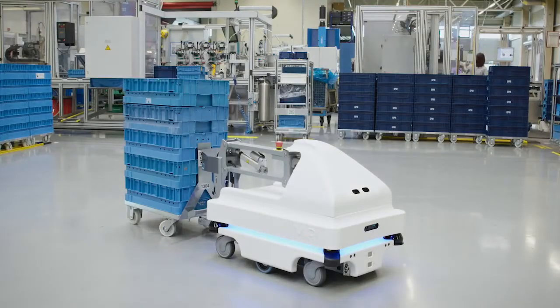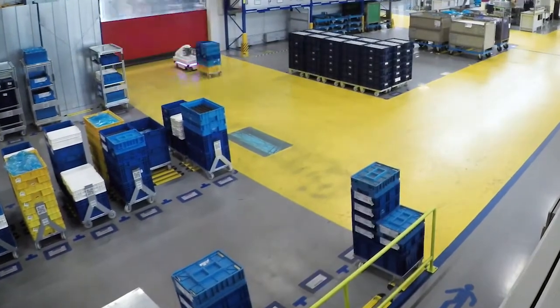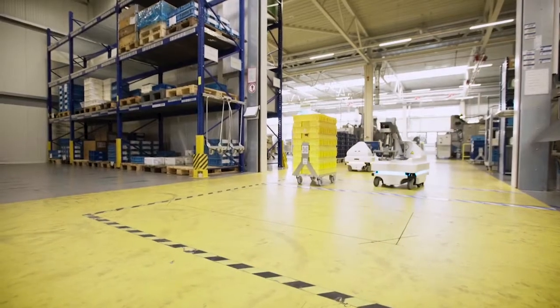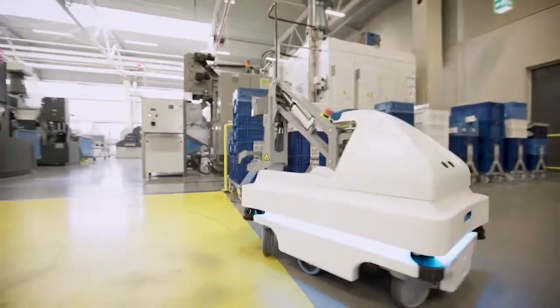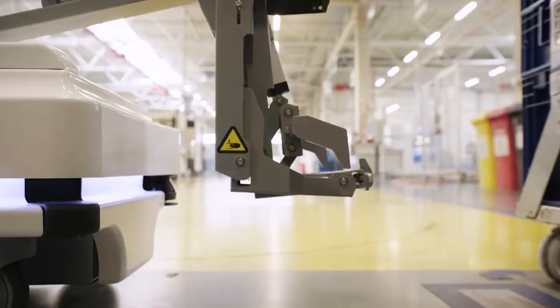They immediately convinced us with their great flexibility. Since then, Nidec GPM has deployed three MIR-100 robots. They autonomously transport material and empty containers between warehouse and assembly. For this task, they're equipped with the MIR-hook.